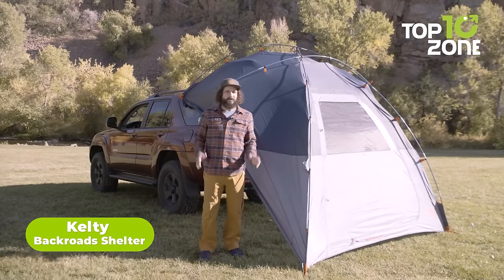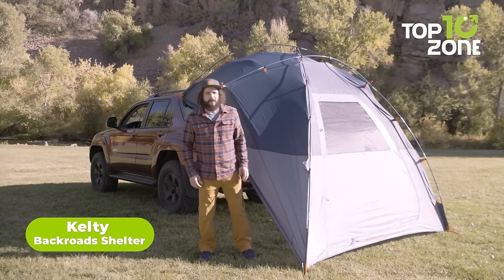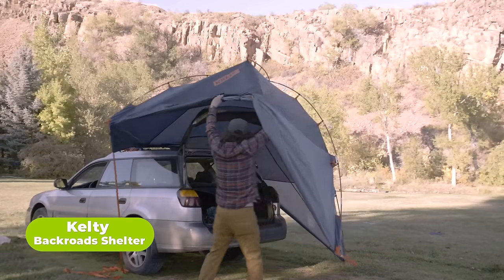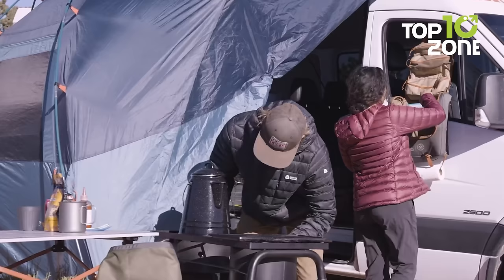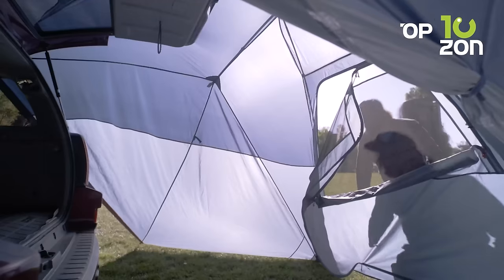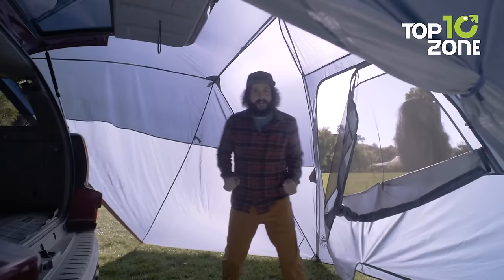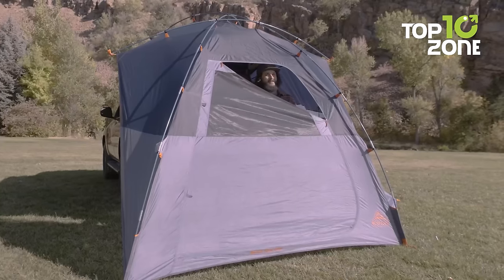Now let's talk about the Kelty Back Road Shelter, the game-changer for your campsite setup. This shelter brings a touch of luxury to your outdoor experience, offering more space, privacy, and protection from the elements. Its zippered entryways and adjustable sidewalls provide privacy and shelter from the weather, providing a fully covered canopy.